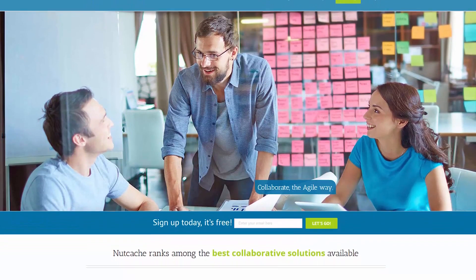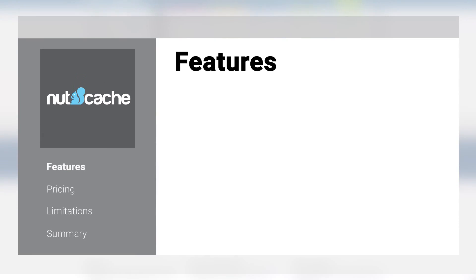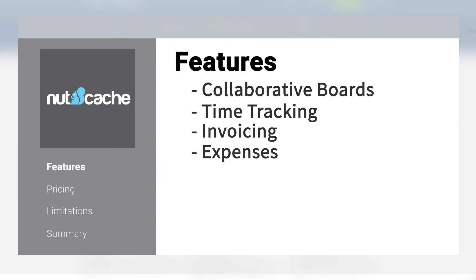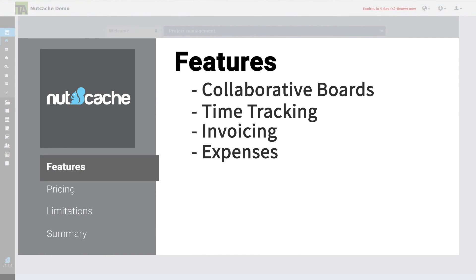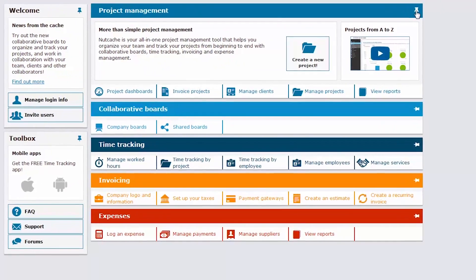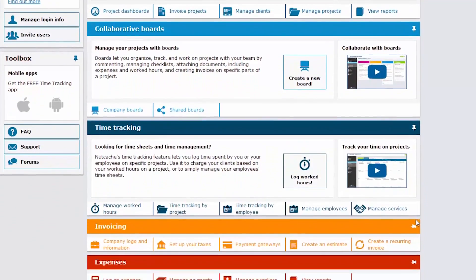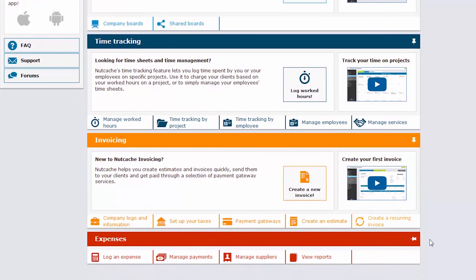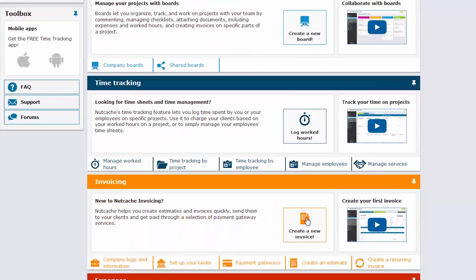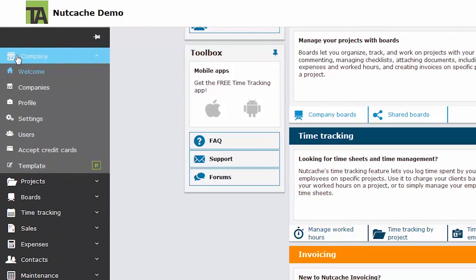Nutcache is a cloud-based project management tool made for businesses of all sizes. It has features like collaborative boards, time tracking, invoicing, and expenses. The user interface is easy to understand and very intuitive. On the homepage there's a tab for each area of business that provides a description and helpful tutorial to get you started. This is a nice feature that isn't included in many project management platforms. You navigate via the menu to the left to access the different areas of the platform.